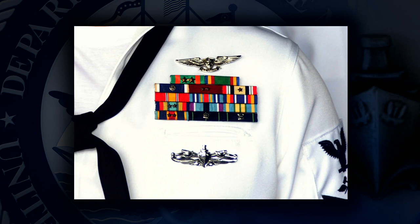Sailors with multiple qualifications must place one insignia in the primary position. The Chief of Naval Personnel Public Affairs, which oversees all uniform matters, added that since the regulation does not specify what the second pin should be, you can make that determination.